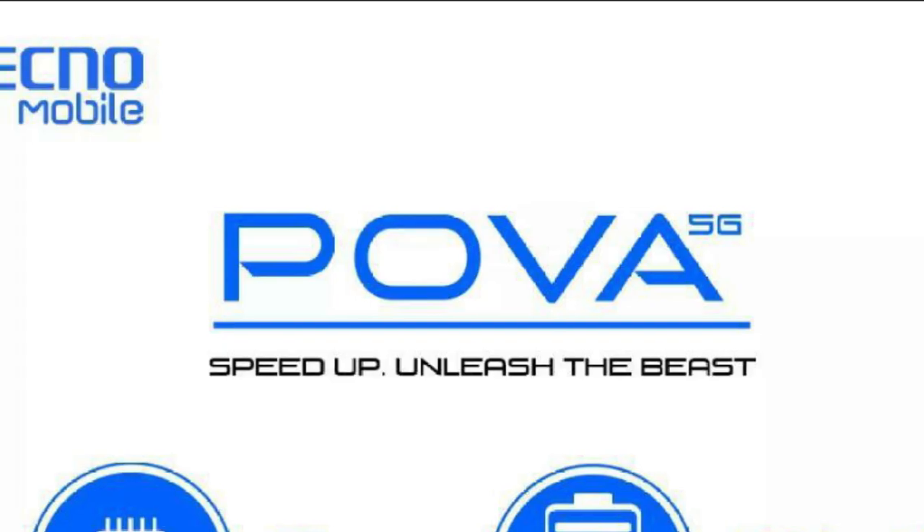I know this may be surprising to some of you, but it is true, it is legit and real. A Tecno 5G smartphone is now available in some selected markets, and in the coming weeks you can start purchasing the 5G device. It is called Tecno Pover 5G.